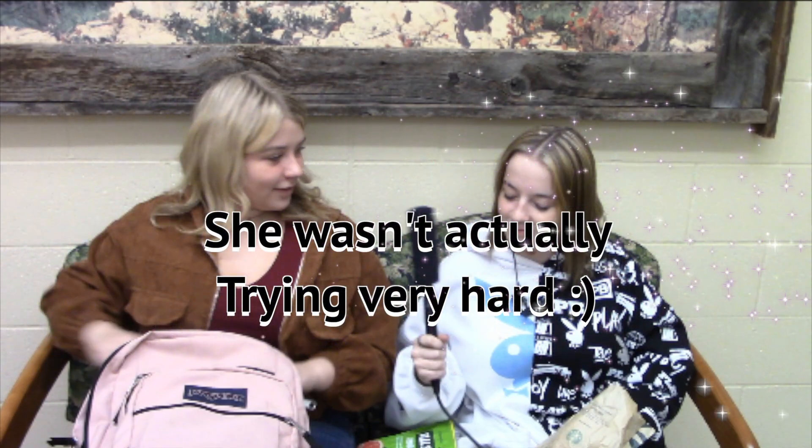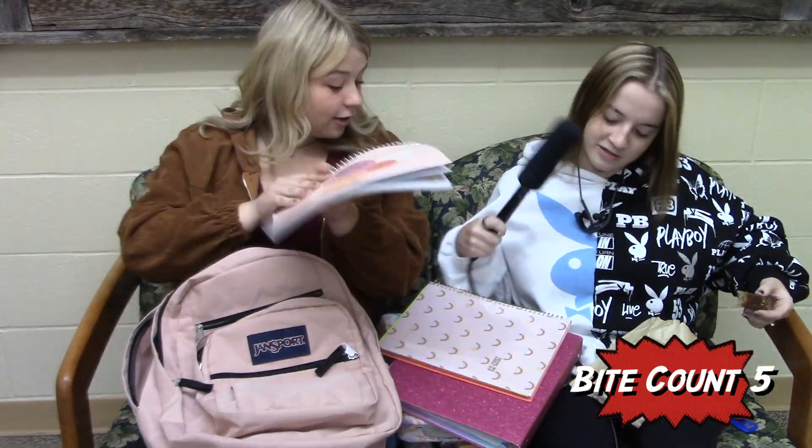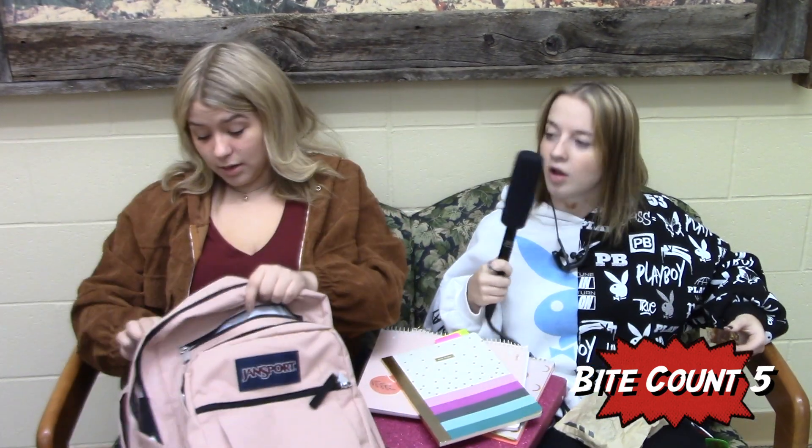This banana bread is so good. I'm trying my hardest not to eat all of it. You can eat whatever you want. I have my frog. This is my pencil pouch. I have a straightener. Can we take a second to acknowledge how sparkly it is? All of your stuff is so aesthetically pleasing. Thank you. It's because we haven't gotten to the messy stuff. I have a glow-in-the-dark folder.